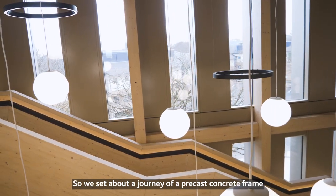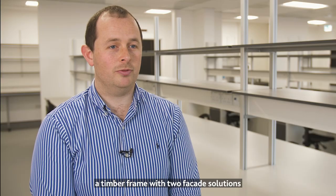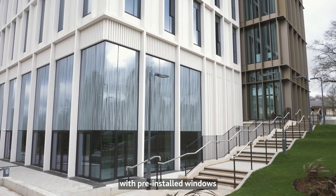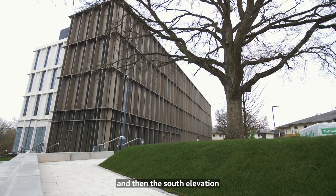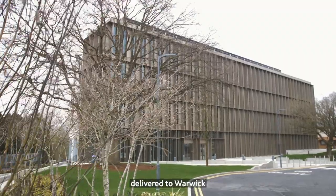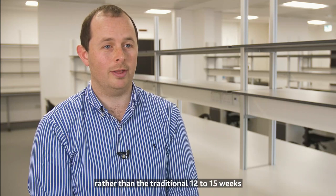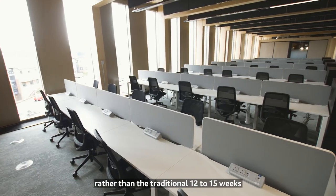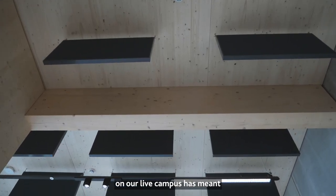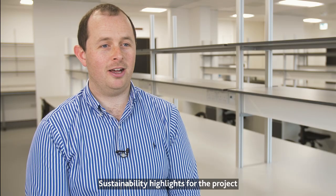We undertook a journey involving a precast concrete frame and a timber frame with two facade solutions — one being aesthetic concrete cladding with pre-installed windows, and the south elevation featuring unitized bronze glazing delivered to Warwick and assembled in a few weeks rather than the traditional 12 to 15 weeks. Using pre-assembled components on our live campus meant much less disruption for our users.